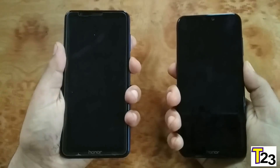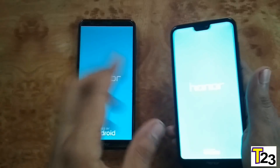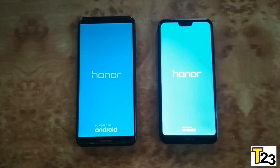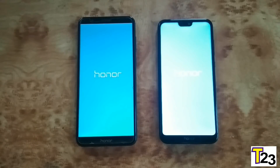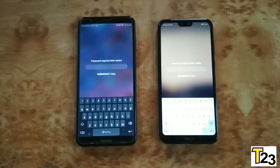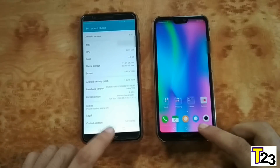Here we go, 3, 2, 1. The Honor 7X has a little bit bigger display. Both phones look similar during boot. Honor 9N is just a little bit faster, and Honor 7X is done as well. As you can see, both phones have 4 gigs of RAM.